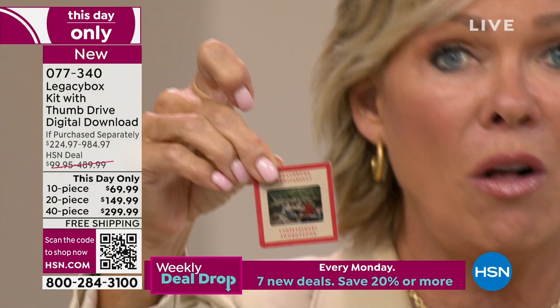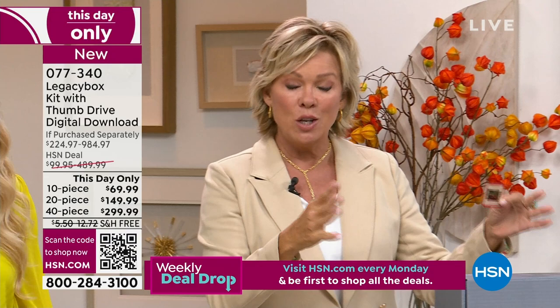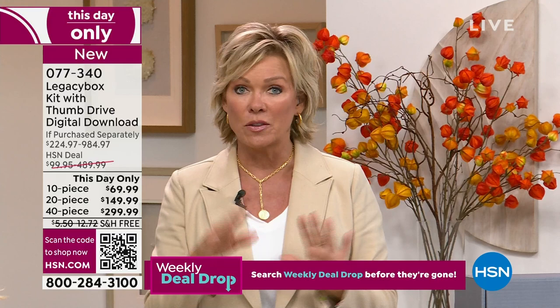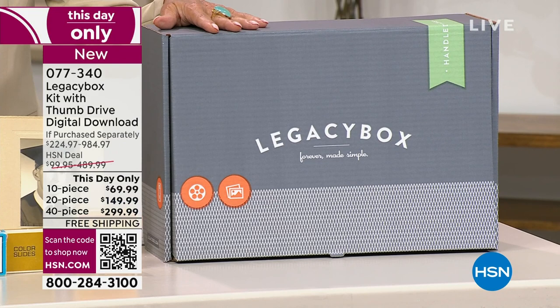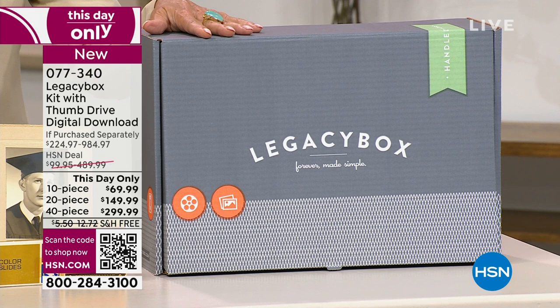You can now digitize all the memories — whether it's slides, reels, or all the rest — into a Legacy Box. Here are the options: there's a 10-piece option, a 20-piece option, or a 40-piece. The 40-piece, we're down to about 100. All of them are 70% off over the retail price. If you go anywhere else but here today, and this will be the last hour — it's a 70% savings with free shipping.